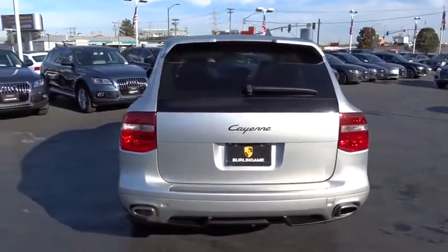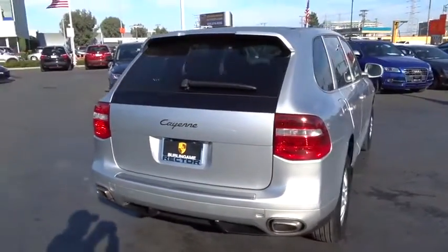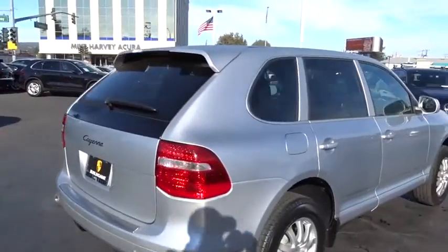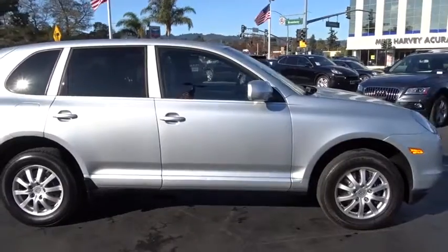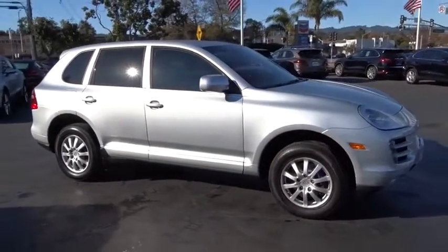Aux audio input, iPhone iPod integration, AM FM CD player with six speakers, heated front seat, power moonroof, heated outside mirrors, tire pressure monitoring system, leather shift knob.